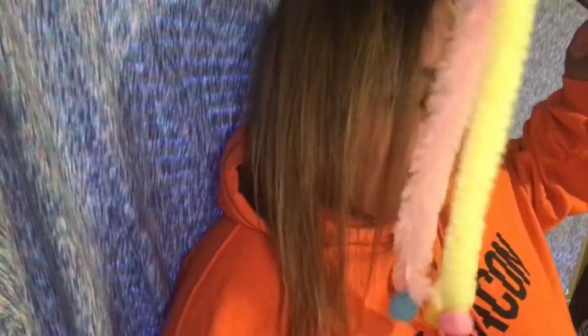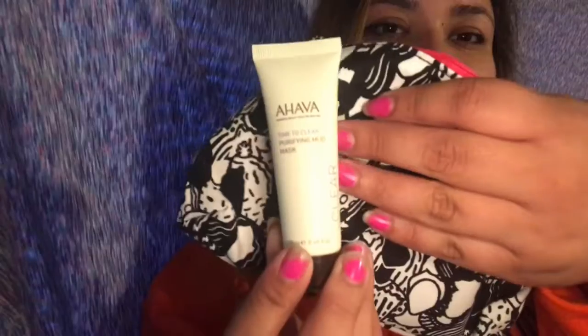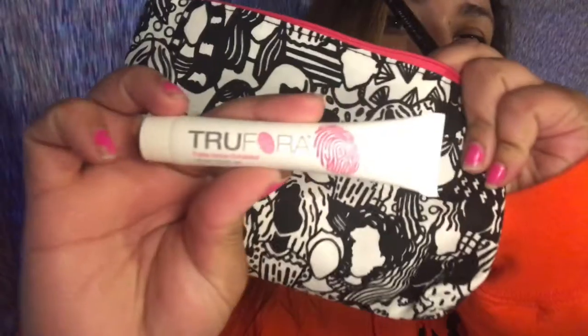This one has an Elton John theme — all women on it, I love it. It's the March create month bag. In here there are markers to color the bag. The first item is a time to clear purifying mud mask. There's also a triple action exfoliator, and something called Sexy Kitten.